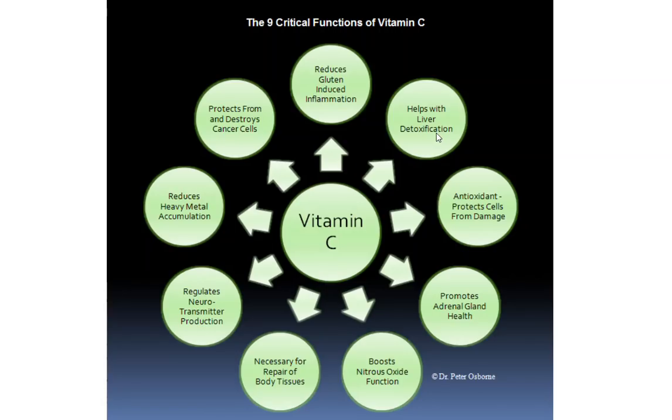Number eight, vitamin C is a natural heavy metal reducer — a natural chelator. It reduces the accumulation of heavy metals in the body. So whether you're exposed to lead, mercury, cadmium, or whatever it might be, a good source of vitamin C in your diet helps your body from accumulating those metals over time and allowing them to lead to damage.